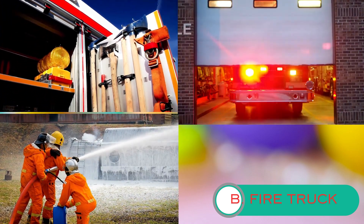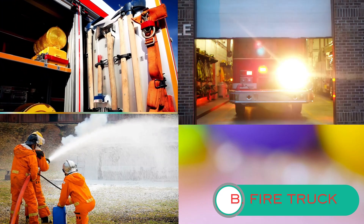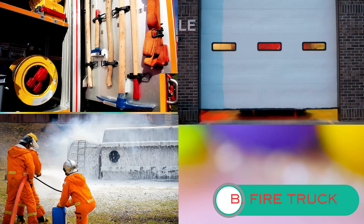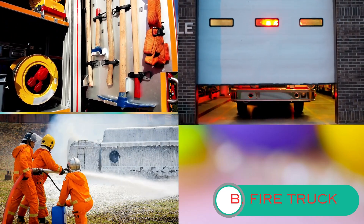These trucks also carry a variety of tools and equipment, like axes and cutting tools, to help firefighters gain access to buildings and rescue people in need.